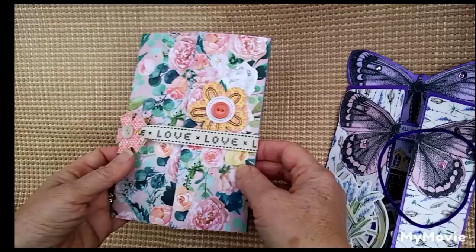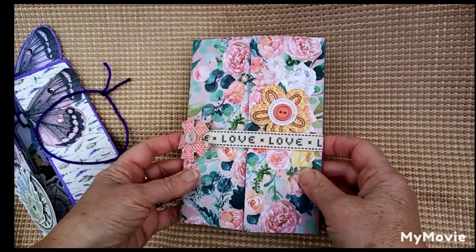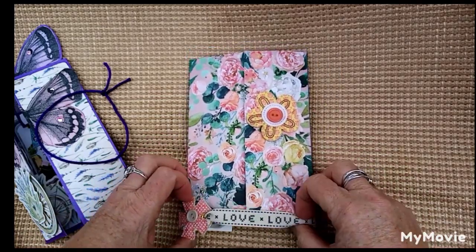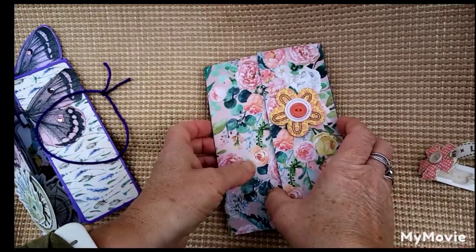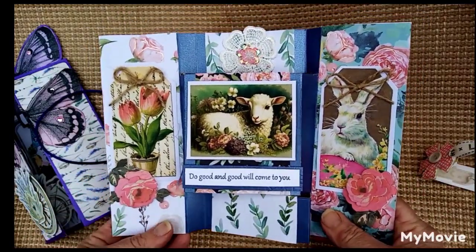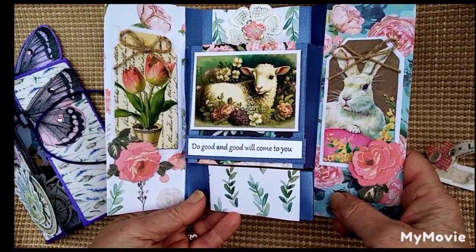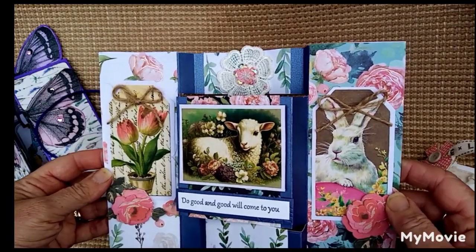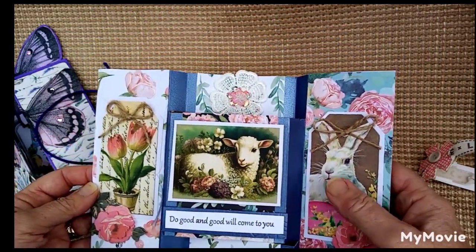And then this is more of an Easter blessings one, really. There's the front, and I found some ribbon with 'love' on it and a flower — that acts as like a belly band, as they call it. And then it just opens up and pops out. I love these Easter images; they're free printable tags from Graphics Fairy. And the quote I've stamped is 'Do good and good will come to you.' Surely that's what this time of year is all about — doing good, and good will come to you. You can see I've just added some flowers over the tags.